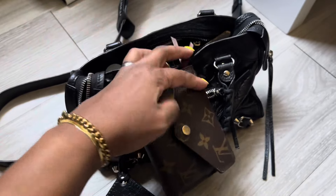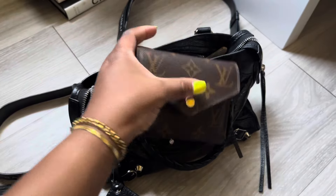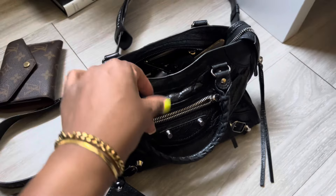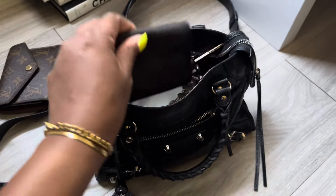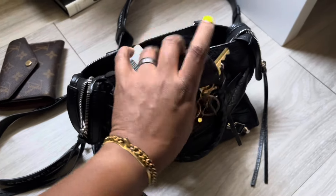I haven't cleaned it out or anything. I literally went to dinner with one of my best friends last night, so I'm going to just show you guys what the purse looks like after going out. I love this bag and I have a bigger one too — a city bag — but it's vintage and I love it.